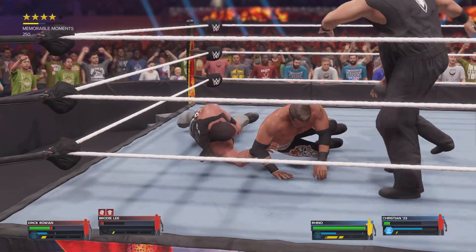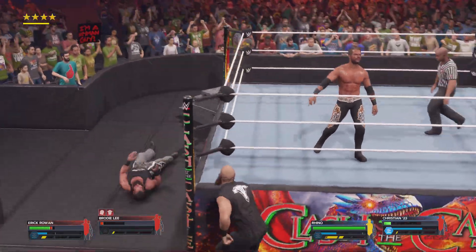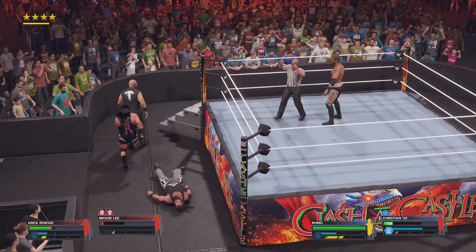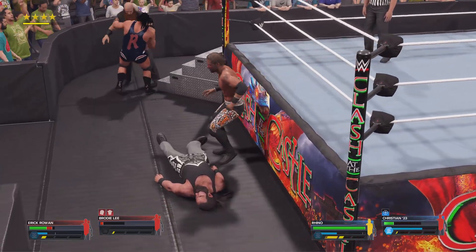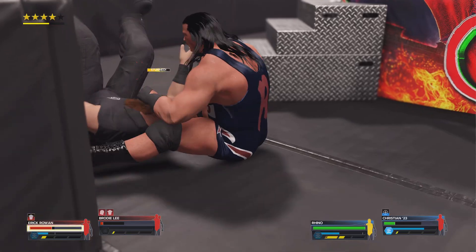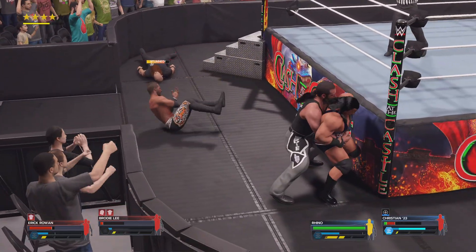Two — somehow he kicked out! You gotta be kidding me — surviving that maneuver is absolutely amazing. He just dished out his most devastating offense, and you gotta be wondering if one more time will be the charm. These superstars must be feeding off the WWE Universe — this place is starting to rock. Counter — impressive ring IQ on display there.